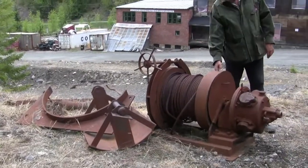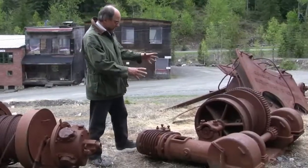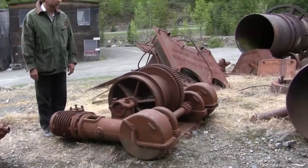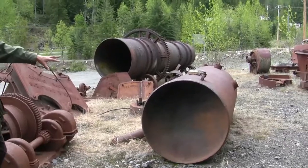Old winches, still with the rope — I'd love to have one of these. This one is a winch powered by two air engines. It could equally well have been operated on steam, but you don't want that down the mine. Looks like a water tank right here.